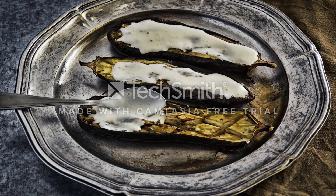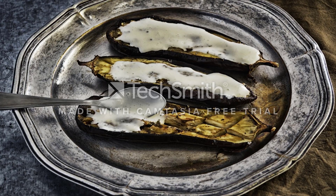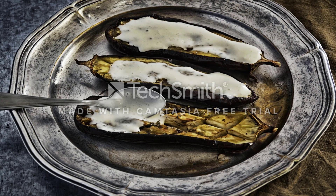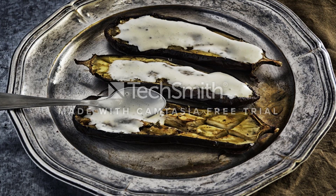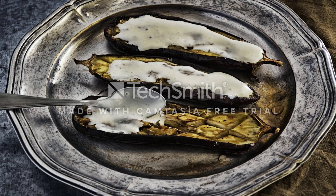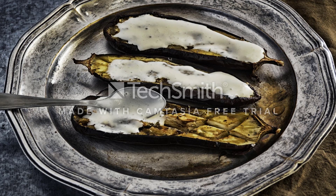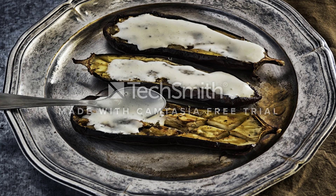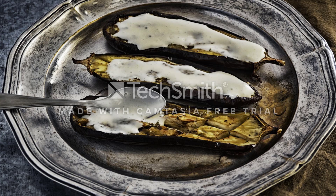Glycemic index diet limitations: the glycemic index doesn't provide information about the impact of the quantity of carbohydrate foods on your blood sugar. Another system called glycemic load offers a more accurate assessment. Paying attention to portion size is a key to managing blood glucose and your weight. The glycemic index also doesn't address food composition or quality — a chocolate bar may have a lower GI than oatmeal, so it's important to use your judgment to make nutritious food choices.